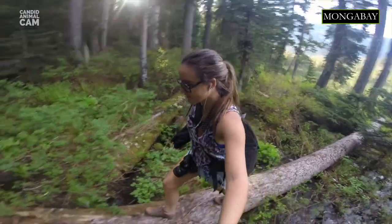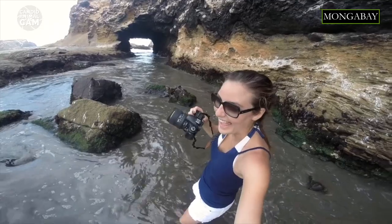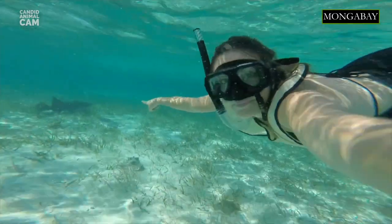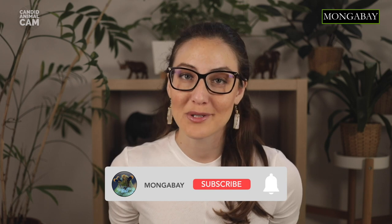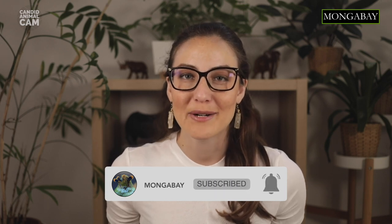I'm your host Romy Gasagnino, and I'm a conservation scientist, writer and photographer. Every episode we'll be introducing you to new animals caught on camera traps around the world. Don't forget to subscribe to Mongabay to get notifications about our latest videos.